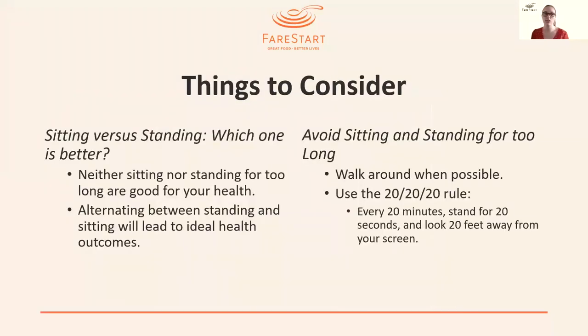Things to consider — questions I get frequently about individuals who work at desks. Sitting versus standing: which is better? Truthfully, neither sitting nor standing for too long is good for your health. Alternating between standing and sitting will lead to ideal health outcomes and fewer injuries. Ways to avoid staying in one position too long: walk around when possible — get up from your desk, whether sitting or standing, and go look out the window or say hi to a coworker if you're working on site. There's also the 20-20-20 rule, which we'll look at next.